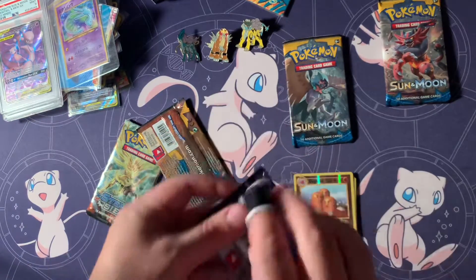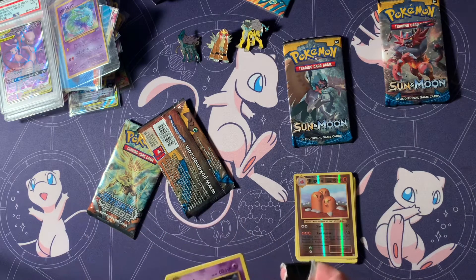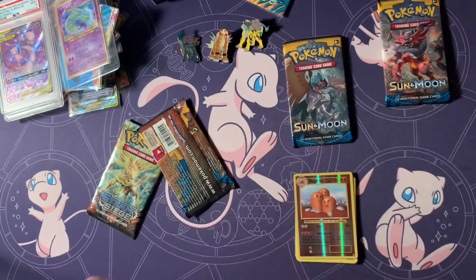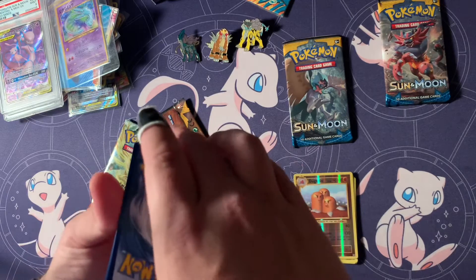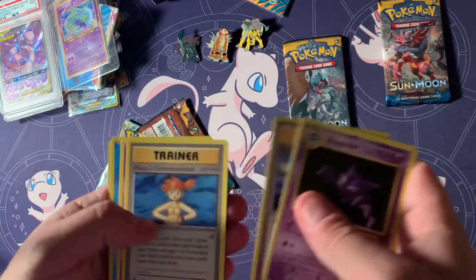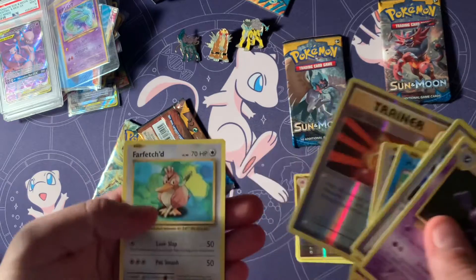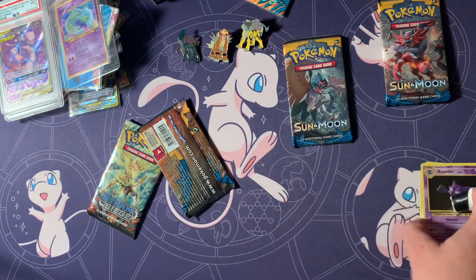Let's do one more Evolutions — get straight into the good stuff. That's another code for you guys. One, two, three. Fighting. I messed up again. Ugh. Ripped to Evolutions — I'm tired of opening that. Let's try a Sun and Moon.